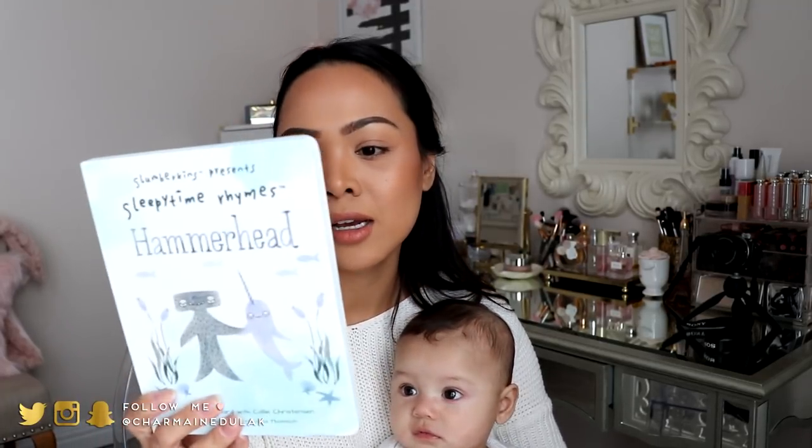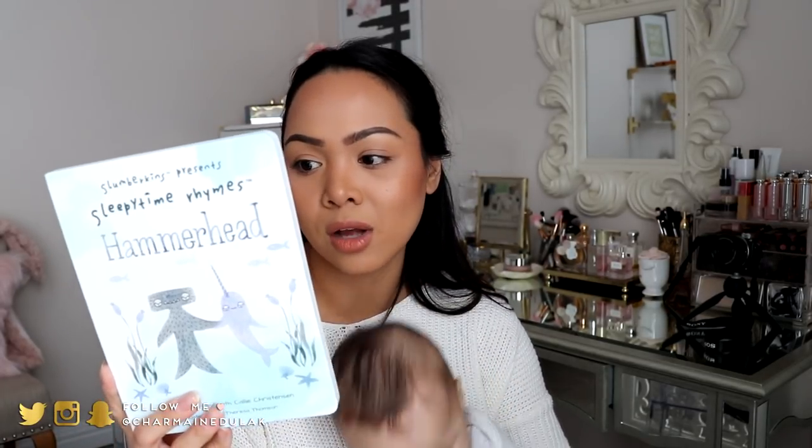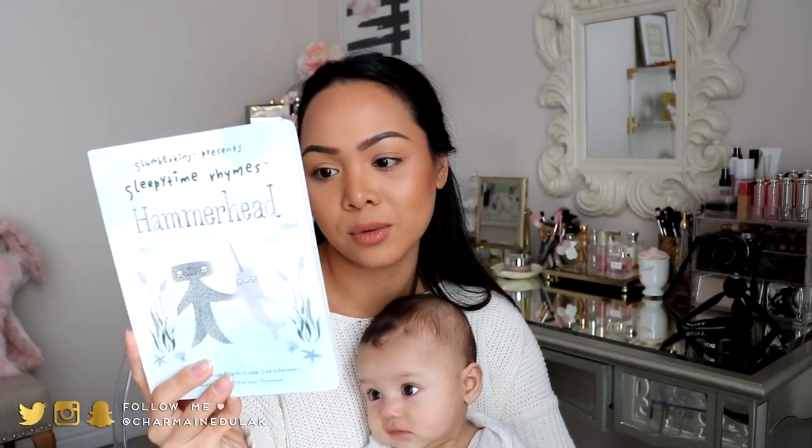I also got the Hammerhead book. This one says: 'Help little ones resolve conflict and make friends with their best friend, Hammerhead.' Really cute items, you guys — the illustrations are amazing. Definitely check them out. They have their holiday gift sets on sale right now too, I think for 20% off. I'll link that for you down below if you're interested.